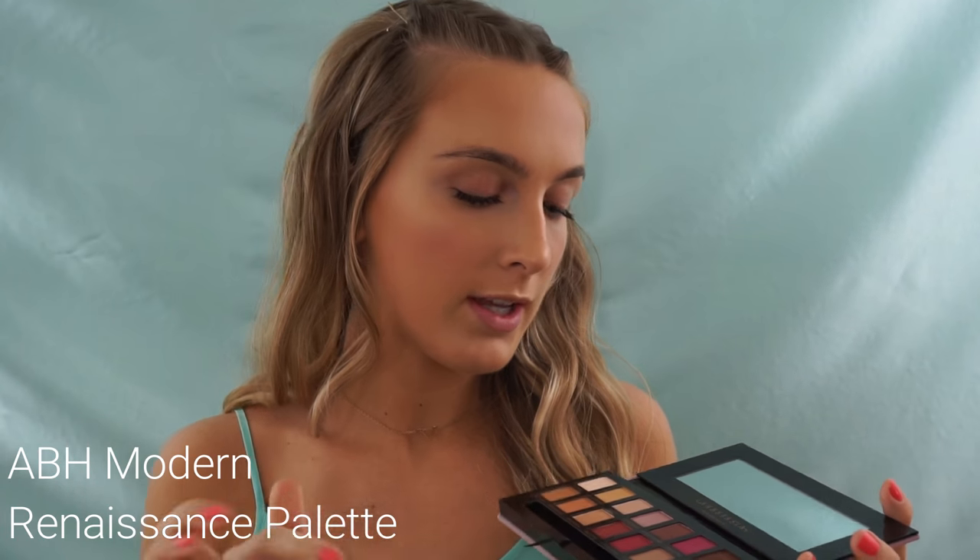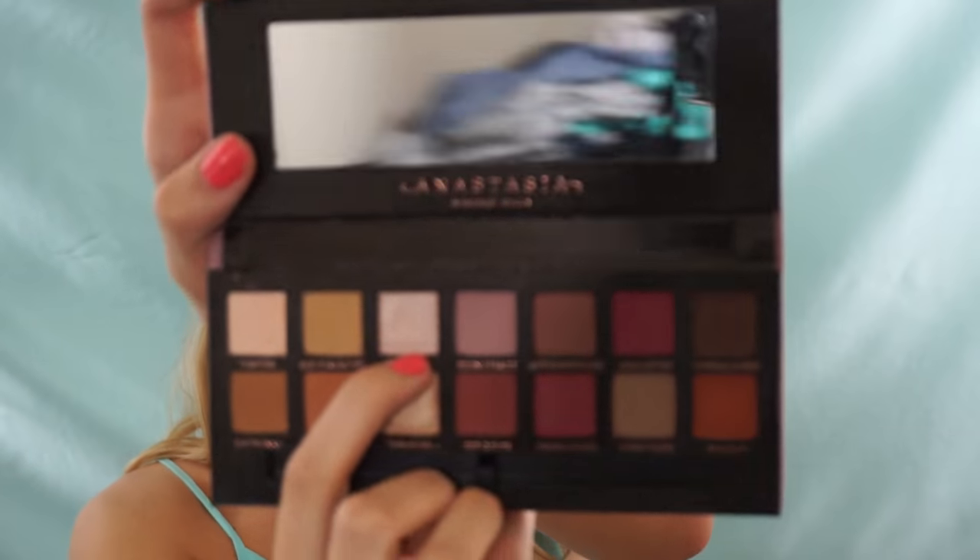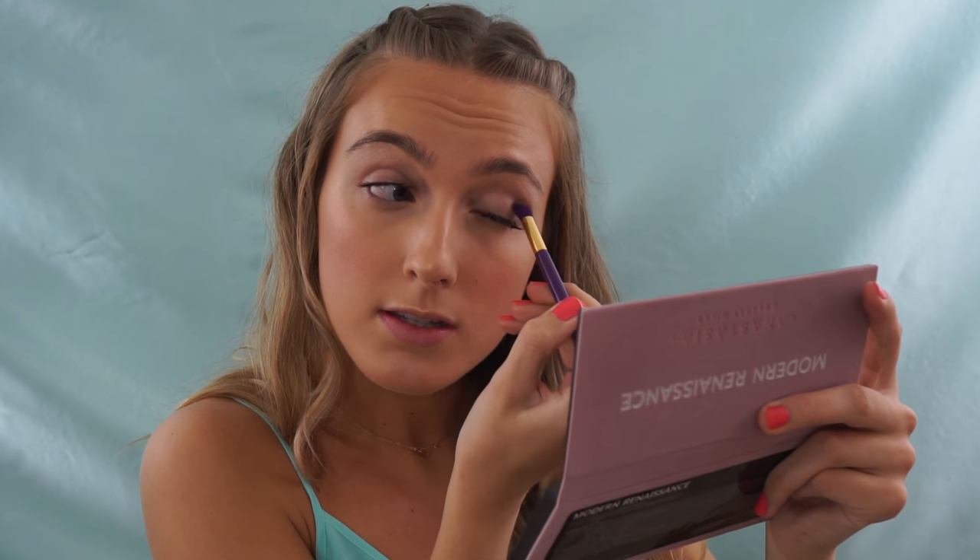Before I move on to eyes, I'm setting my face with my Mario Badescu rosewater — this adds that last bit of glow and helps set down any powder if you think you added too much. For my eyes I'm using my Anastasia Beverly Hills Modern Renaissance palette. I'm taking Tempera and dusting it all over my eyelid as a base, then putting a little bit of Vermeer on my brow bone to highlight up there. This look is really easy — just three colors.